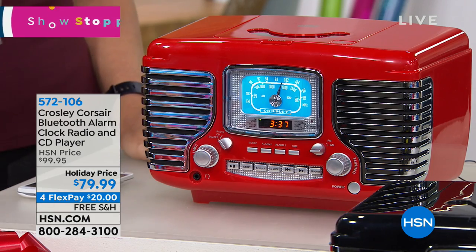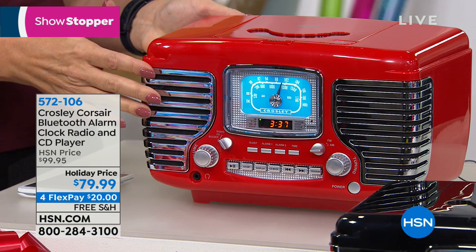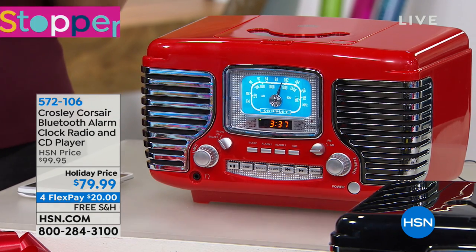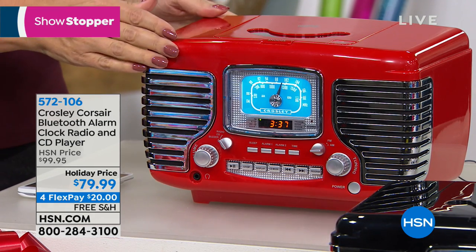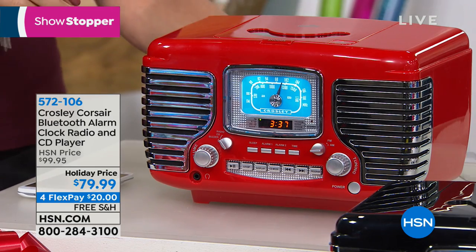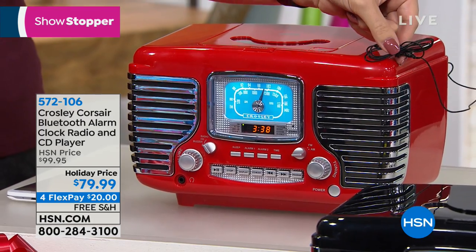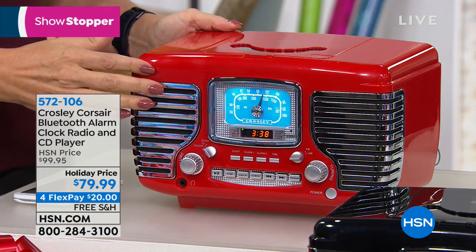You can take it to any room of the house — it's so nice and lightweight. It even has a built-in battery backup for your alarm. If you've ever dealt with a power outage and missed your alarm, or had your cell phone die in the middle of the night, you can pop in a nine-volt battery on the back and have that battery backup. It also has your FM antenna on the back to make sure everything is coming in crystal clear.